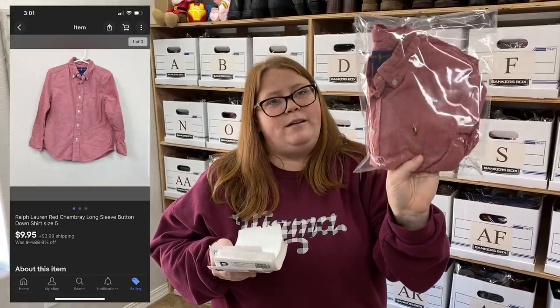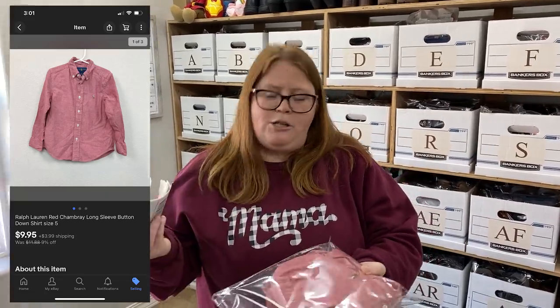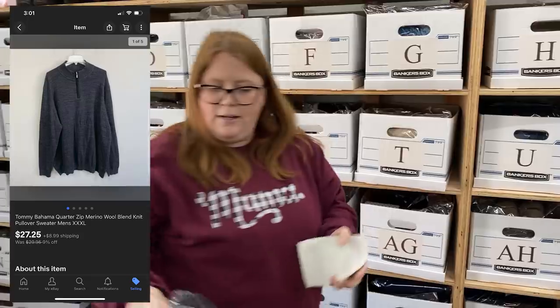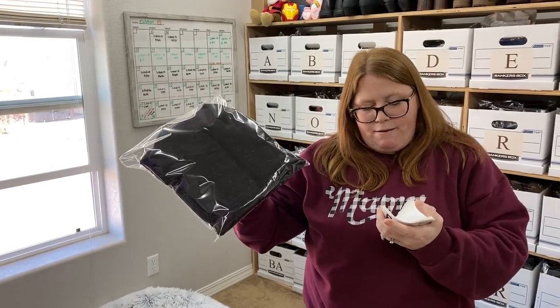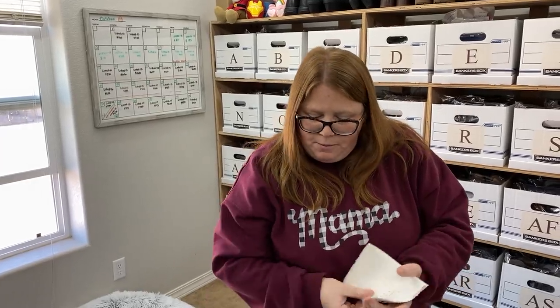This is just a Ralph Lauren kids button-down - this was my son's. I bought it off Kidizen a while back for $11. He got plenty of wear out of it and I sold it for $9.95 plus shipping on eBay. This was technically something I bought for Chris and it just didn't look right on him, so I listed it. I paid $6.85 for it and it sold for $27.25 plus shipping - still made some profit and sold fast.